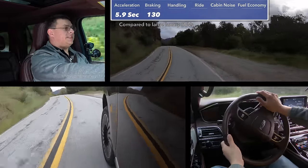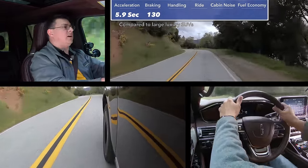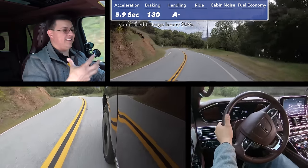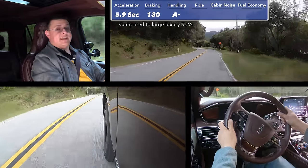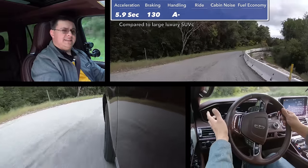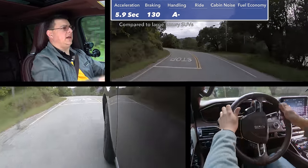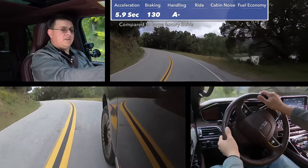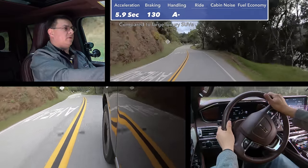In terms of handling comparisons, obviously something like the GLS, the Q7, or BMW X5 are going to out-handle this, but they're not going to have the same kind of size. When pitted against its natural competition, this out-handles the Infiniti QX80, the Cadillac Escalade, and definitely the Lexus LX 570. The LX 570 doesn't really handle that well on the road — it's more off-road targeted and has given up a lot of on-road performance as a result.